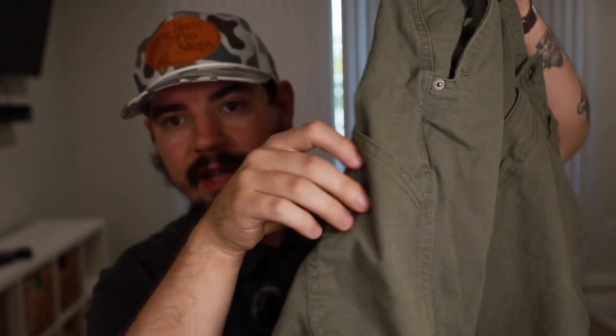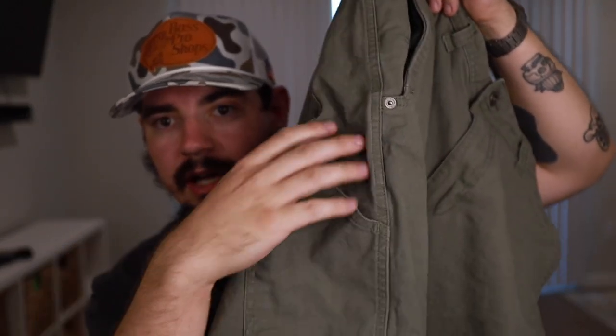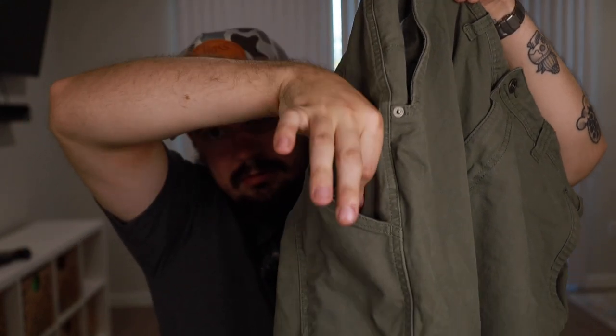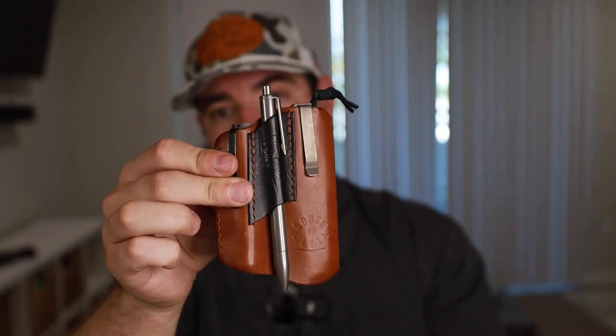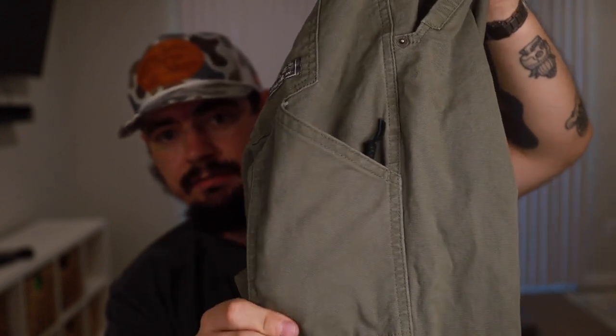On the right leg you have a thigh pocket — not quite cargo pants, but there's a spare pocket with a decent amount of space. A Spyderco Para 3 fits down in there. The South of Civil Handler, my pocket organizer of choice lately, goes into this thigh pocket and almost completely disappears, but you still have decent room left.